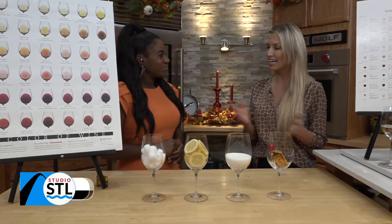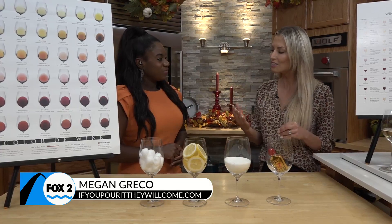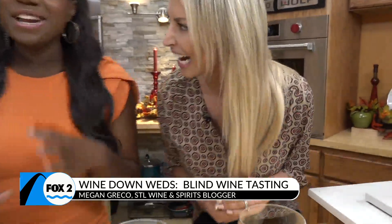The next thing is the nose, and this one's kind of fun. We can pull out a lot of characteristics and make a lot of guesses with the nose of the wine. Megan brought some aromas for us to try — she's going to put my nose to the test today.